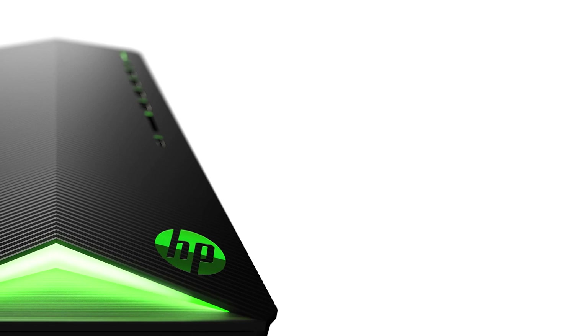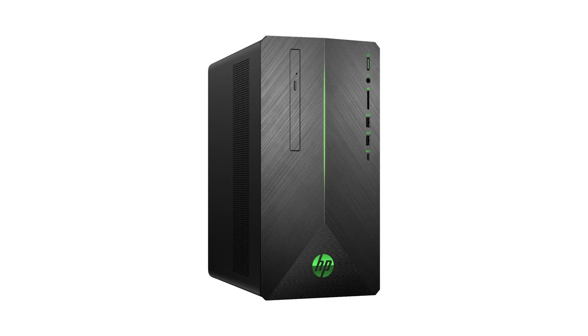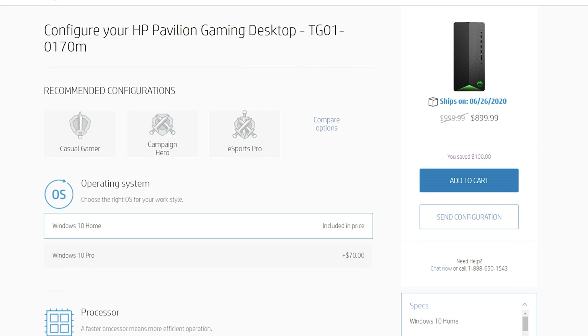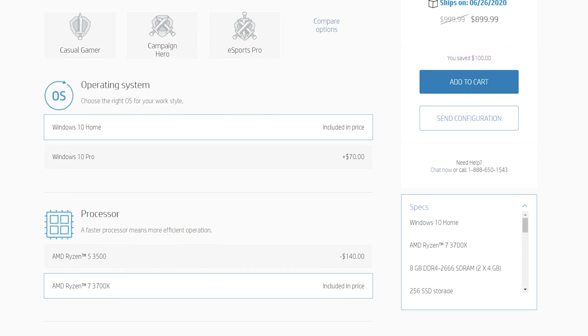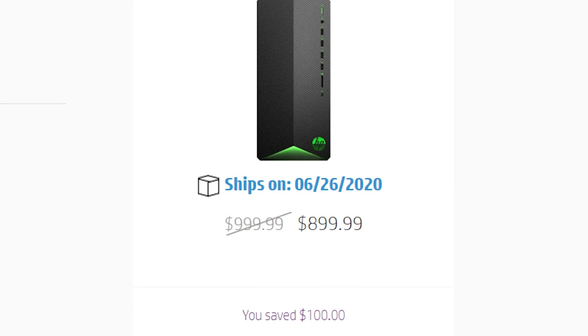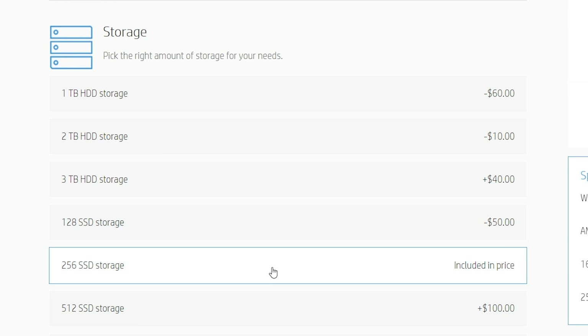Next up, we're taking a jump in price but also a nice jump in power. This is the HP Pavilion TG01, and you can customize it to include a Ryzen 7 3700X eight-core processor and an NVIDIA GTX 1650 for around $900. This processor is going to be a significant upgrade in speed over the previous computer. Keep in mind that the $900 price includes switching the hard drive to a 256 gigabyte SSD, which is a necessity in 2020.